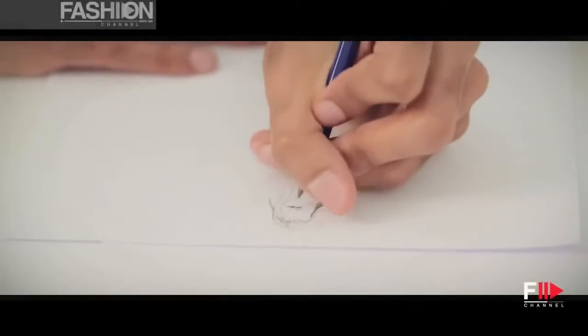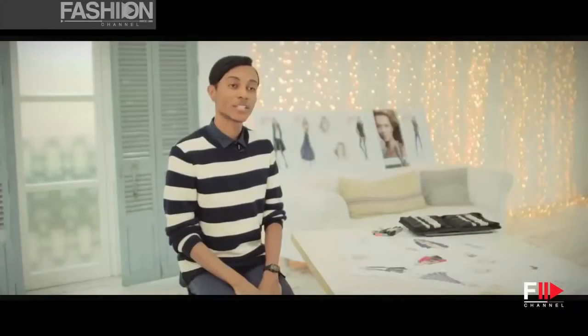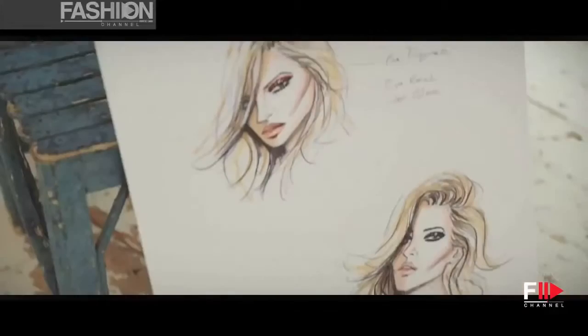I'm Hayden Williams. I have created four fashion illustrations working in collaboration with Rimmel and Kate Moss on her Idolised collection.